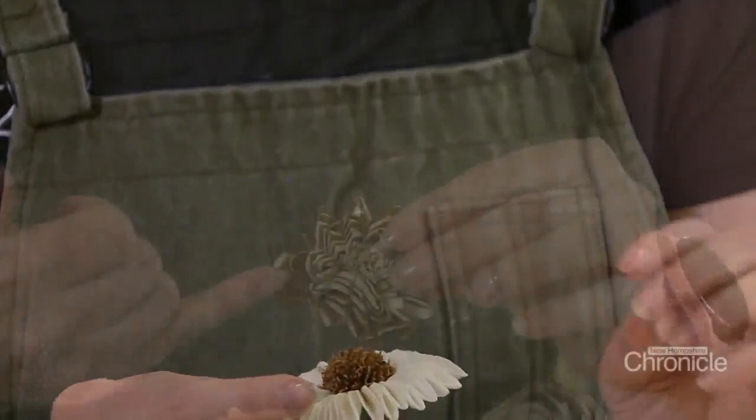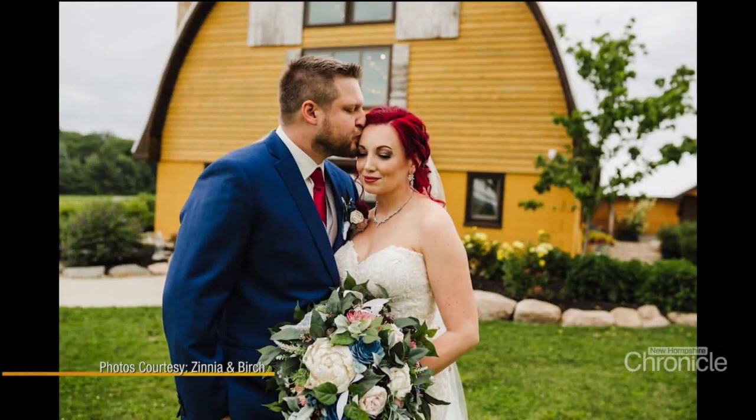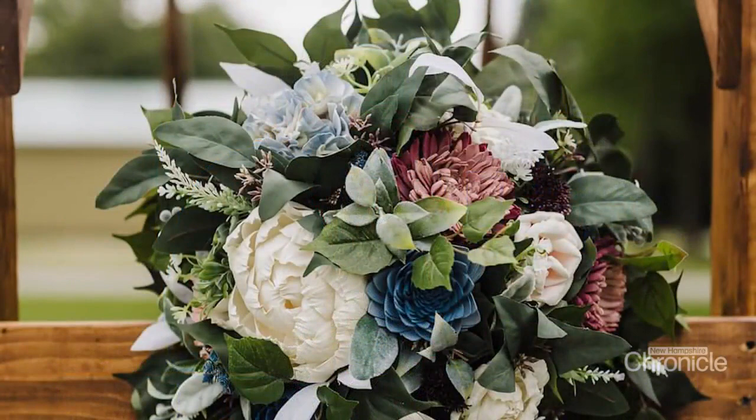'I was trying to find ways to DIY my wedding, and the first one that comes up is flowers. Silks can be a little tacky in my opinion — I just didn't feel the foam and all those things. So I found wood flowers.'